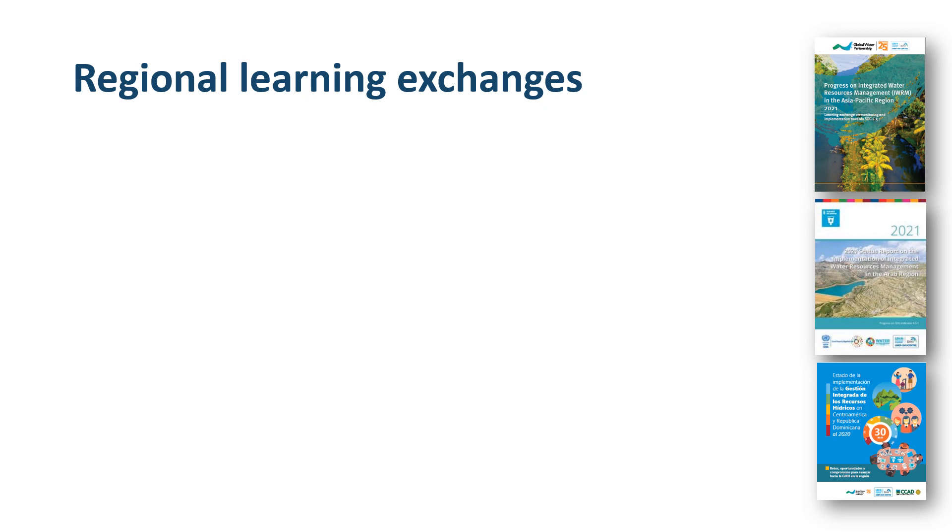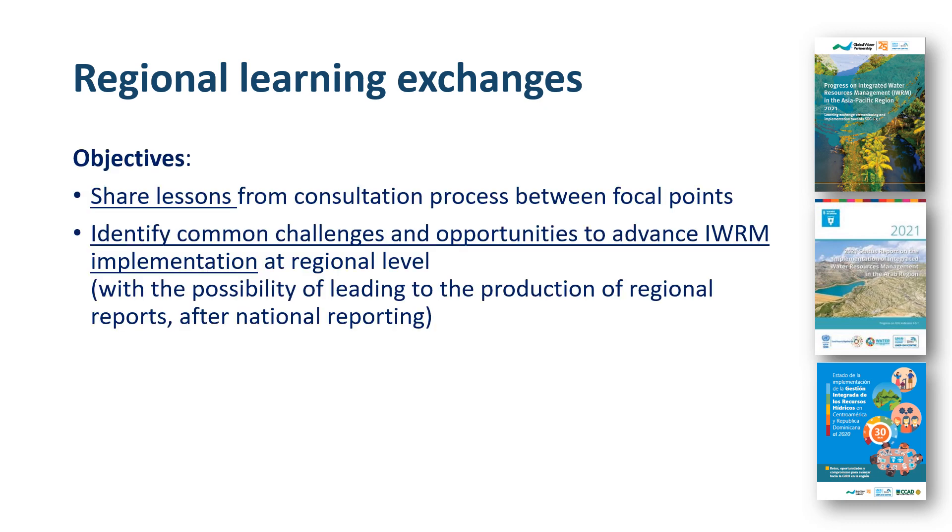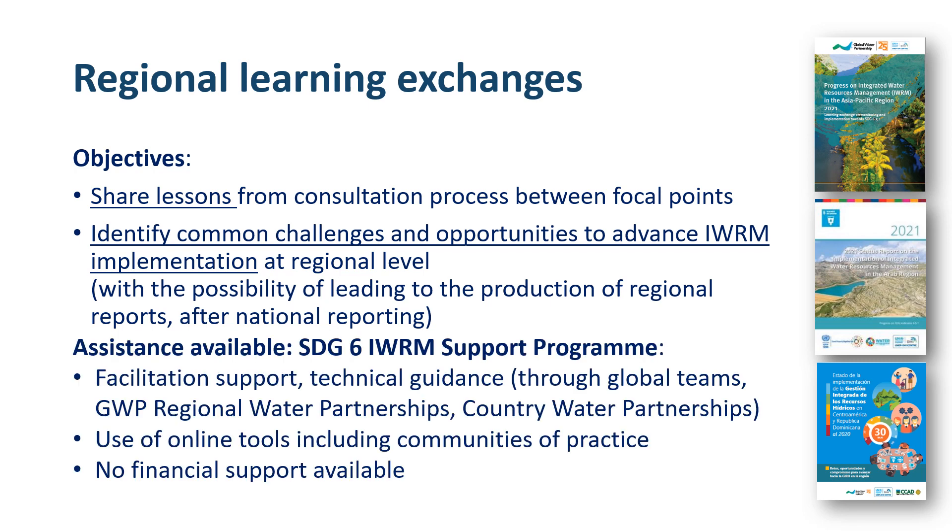Regional learning exchanges can be organised through the SDG 6 IWRM Support Programme. The objectives of these exchanges are to share lessons learned from consultations between focal points, identify common challenges and opportunities, and advance regional level reporting. The support programme can provide facilitation support and technical guidance, as well as online tools including communities of practice. No financial support is available for regional learning exchanges.